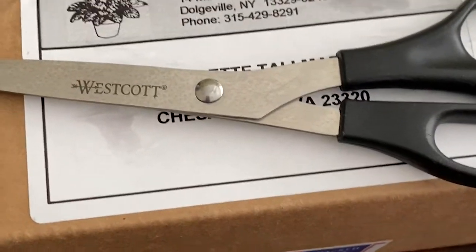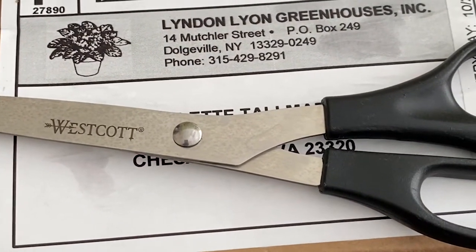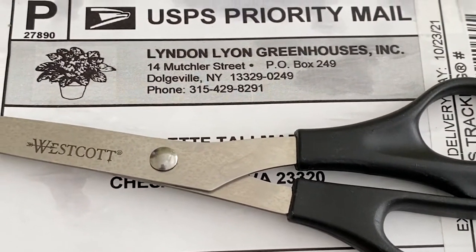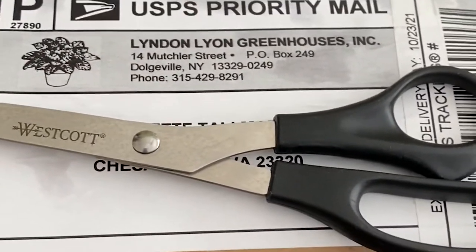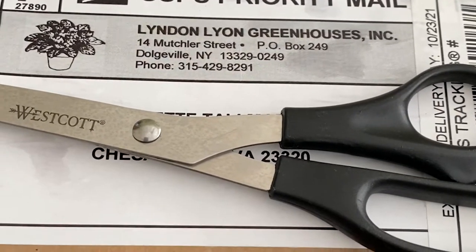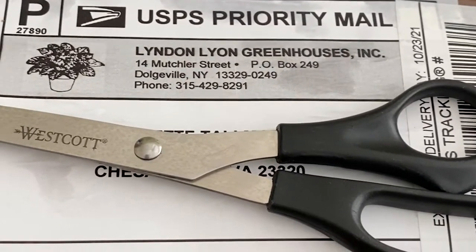I just got my second shipment of named violets — three this time — and I have a feeling this may quickly get out of hand. I got my first shipment last week: two named violets, one trailer called Bob's Vanilla Trail and Jersey Snowflakes, plus a leaf set which is Ness's Crinkle Blue, and those are doing great.